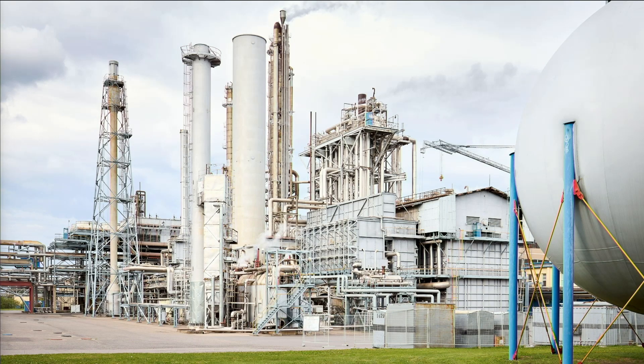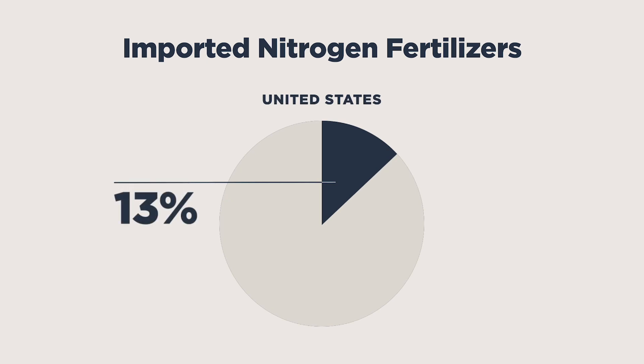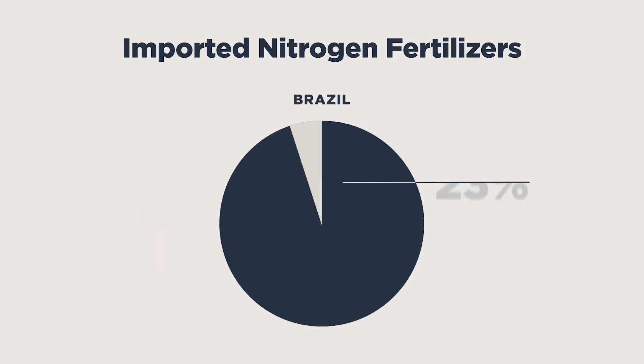There's another issue with synthetic fertilizer, and it takes us back to that leaky gas tank analogy. The nitrogen in the soil is like the gas in your car — the geopolitics of fertilizer are complex and often volatile. Every year, the United States imports about 13% of the nitrogen fertilizer we use — that's nearly $5 billion worth. And while we're relatively self-sufficient, take Brazil, another agricultural powerhouse: 95% of its nitrogen fertilizers are imported from countries like China and Russia. This dependence on foreign sources leaves growers, along with the rest of the world, vulnerable to supply chain disruptions and price fluctuations.